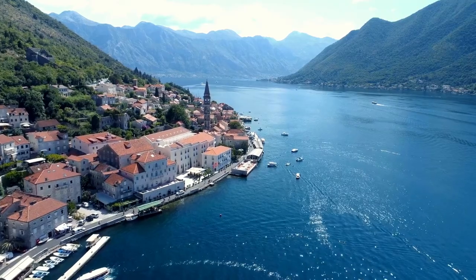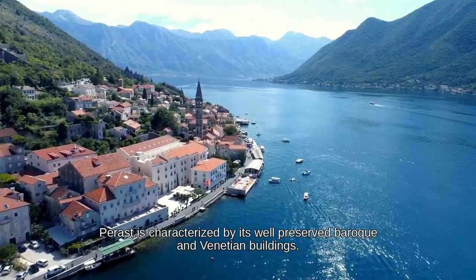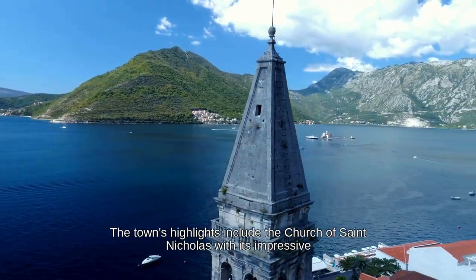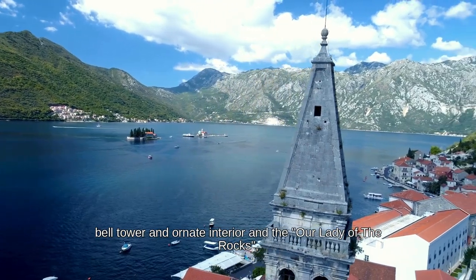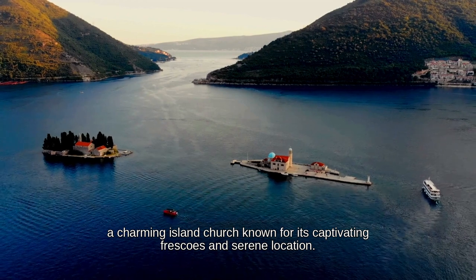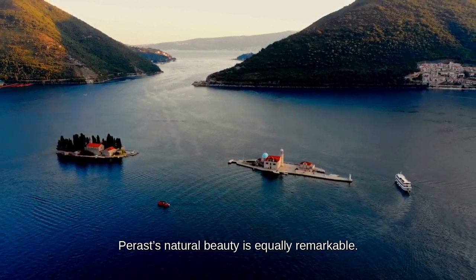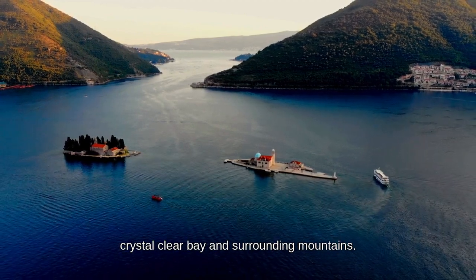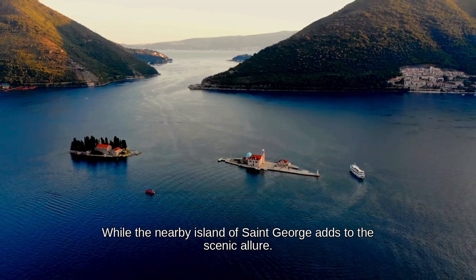Perast is a picturesque town on Montenegro's Adriatic coast, renowned for its stunning architecture and tranquil setting. Located along the Bay of Kotor, Perast is characterized by its well-preserved Baroque and Venetian buildings. The town's highlights include the Church of Saint Nicholas with its impressive bell tower and ornate interior, and Our Lady of the Rocks — a charming island church known for its captivating frescoes and serene location. Perast's waterfront offers stunning views of the crystal-clear bay and surrounding mountains.